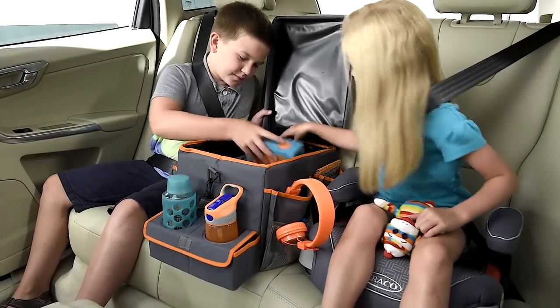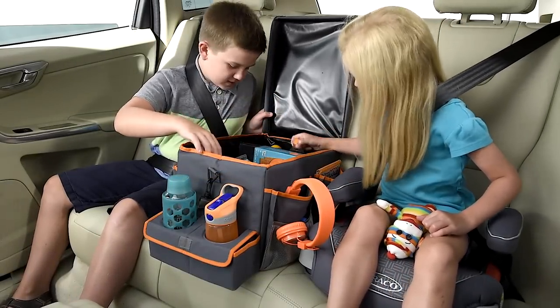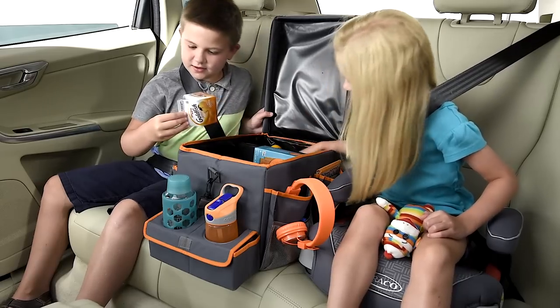Curb backseat boredom with the High Road Kids Backseat Cooler and PlayStation. Perfect for the daily drive or a cross-country road trip.